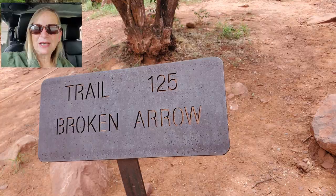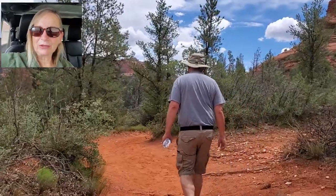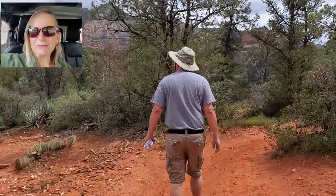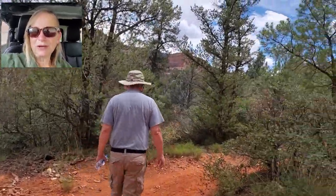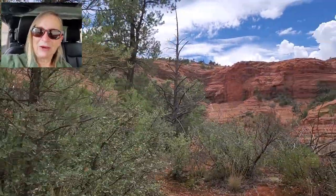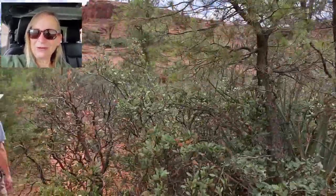One of our last stops for the day is going to be Broken Arrow Trail. We're just going to hike part of it and check it out for a future trip when we come out here. We'd like to take one of the Jeep tours someday and this might be one of the trails that we take.